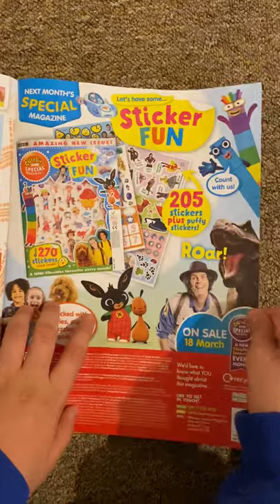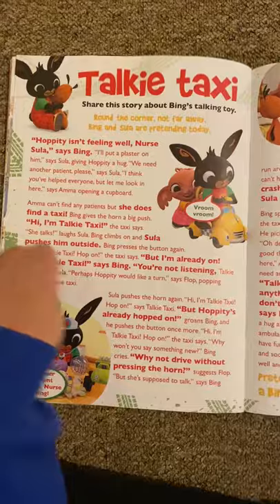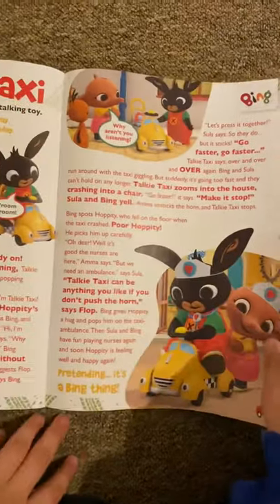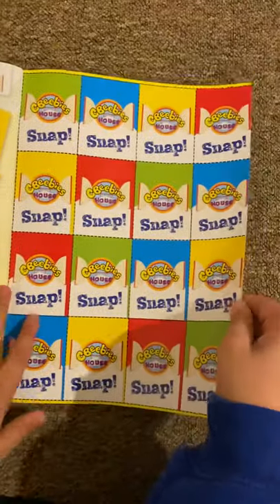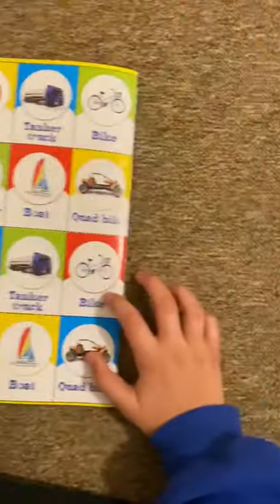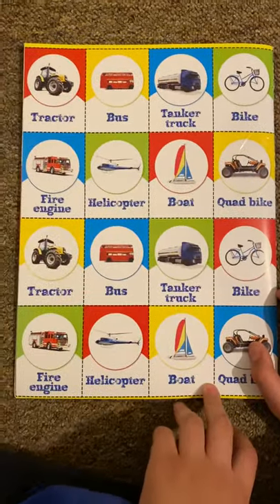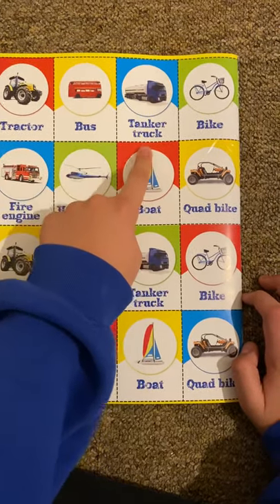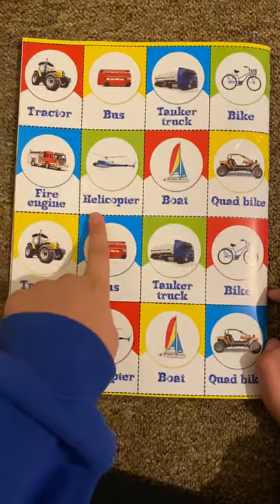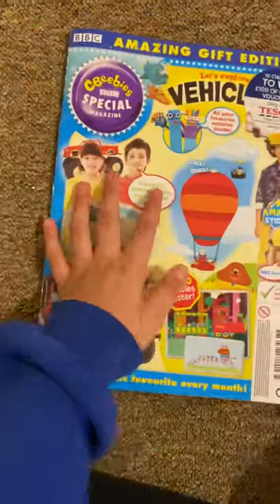And it says next month you get some sticker magazines — oh, maybe we should get that to review! And then we've got a Mr. Bean story about a talking taxi. And then we've got a CBeebies snap — this is a CBeebies vehicle post. Basically take all of these and you have to match them. You've got tractors, buses, tanker trucks, bikes, fire engines, boats, and quad bikes — wow, there's lots of vehicles to see!